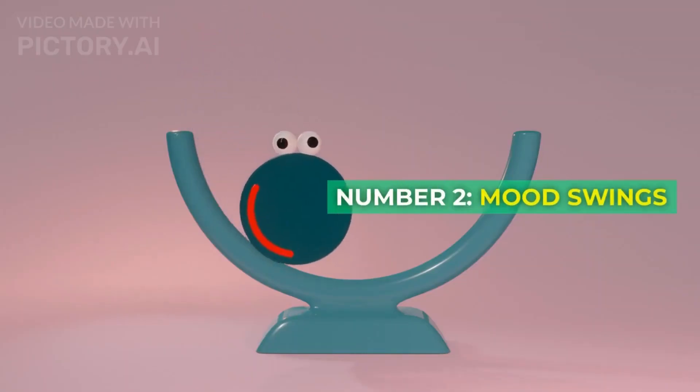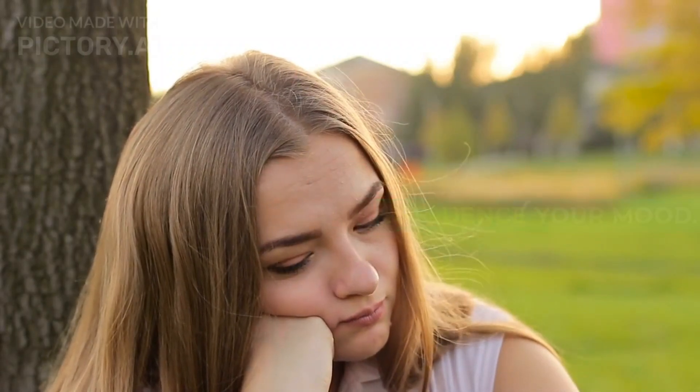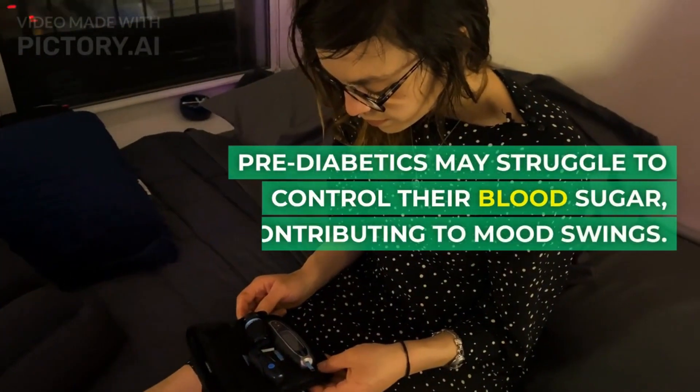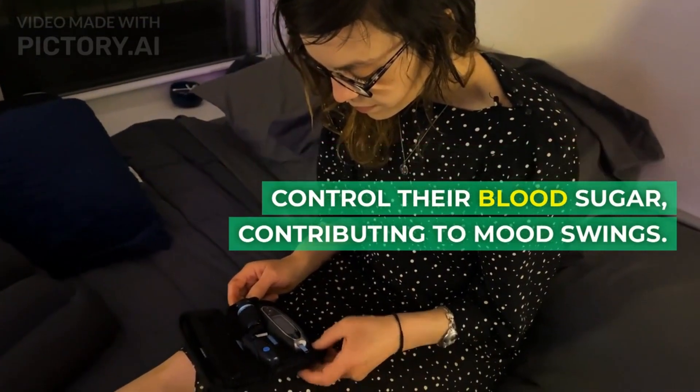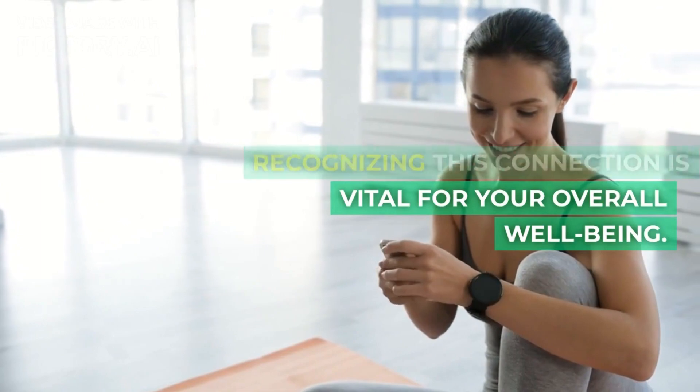Number 2: Mood swings. Blood sugar fluctuations influence your mood. Pre-diabetics may struggle to control their blood sugar, contributing to mood swings. Recognizing this connection is vital for your overall well-being.